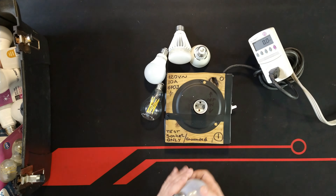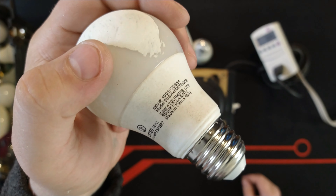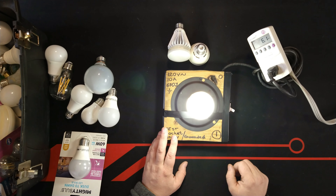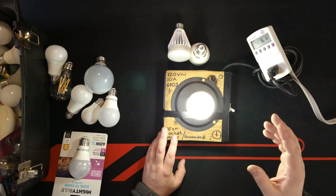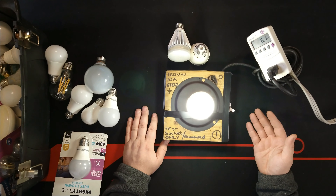Now let me show you another one that changes the story. It's a kind of Walmart whatever-brand bulb, and this one claims to take 5.6 watts. Let's plug it in and see what it really takes. As you can see, it's not 5.6 watts — it's 6.1 watts. So this one takes more than what it promises on the label.